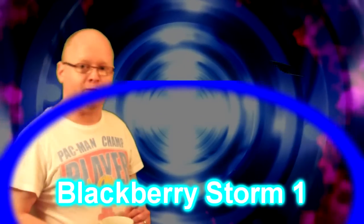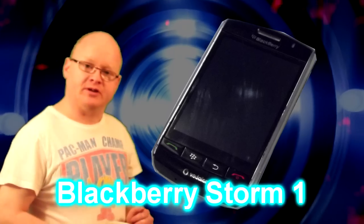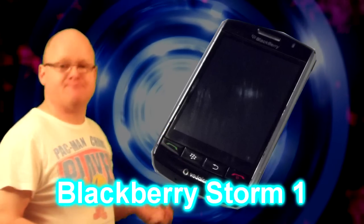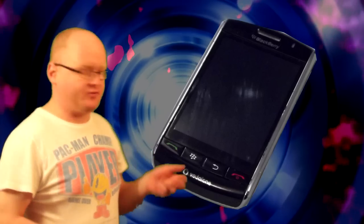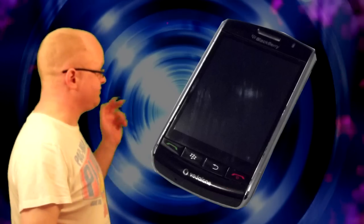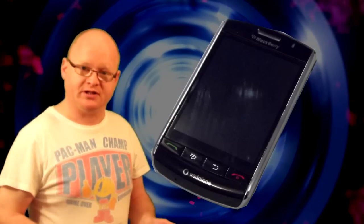Now for the past two years I've had the original BlackBerry Storm - this is the one, not the two. This has proved to be, to put it mildly, a bit of a pig. Constantly breaking down, having to get replacements because of broken screens, reception awful, games - well, seriously - and it's just freezing up, constantly having to reboot it.